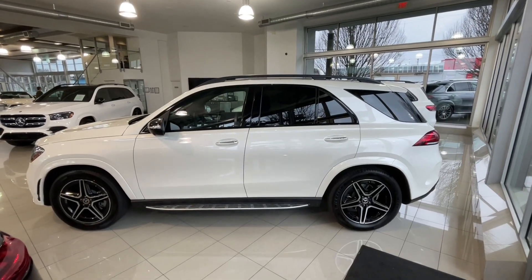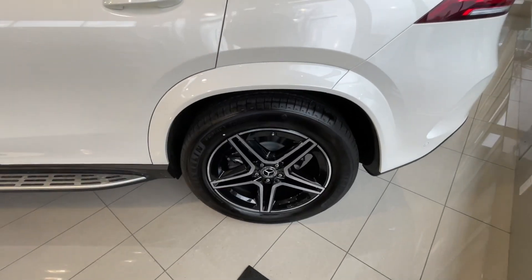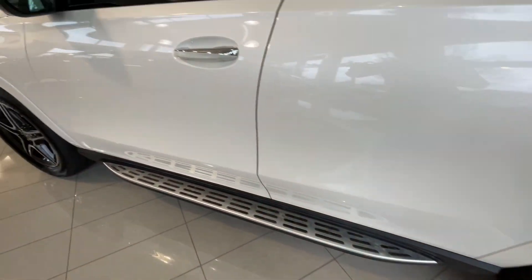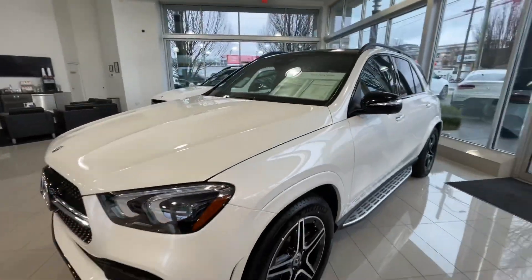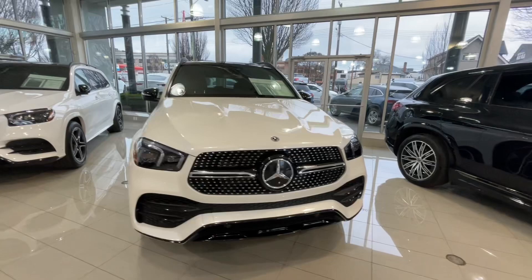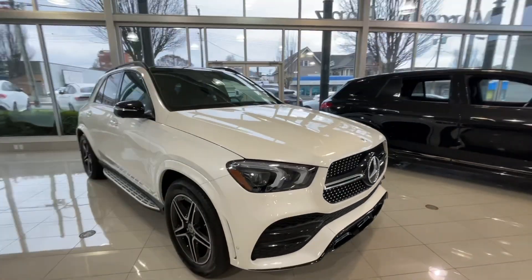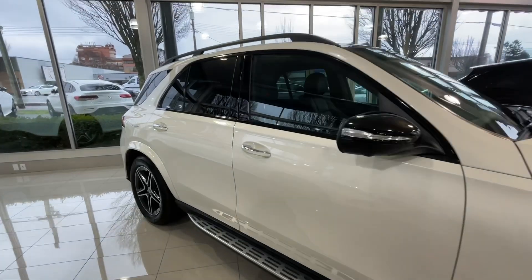Good afternoon all, Rob here from Three Point Motors in Victoria, BC, your Mercedes-Benz dealership. I really wanted to show you a 2022 Mercedes-Benz GLE 350. We have it in the showroom right now, as you can see. It's one of my favourites — I would love to buy it. It would be perfect for my family. Very sizable, lots of luxury and quality inside and out.